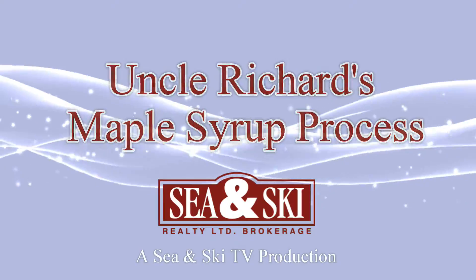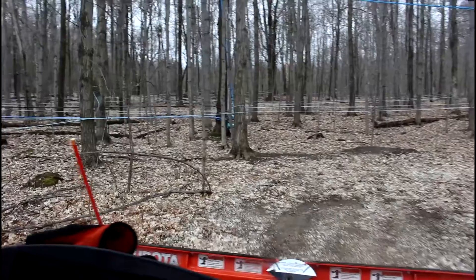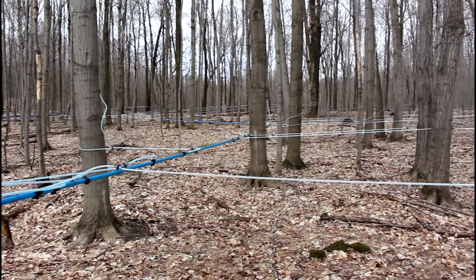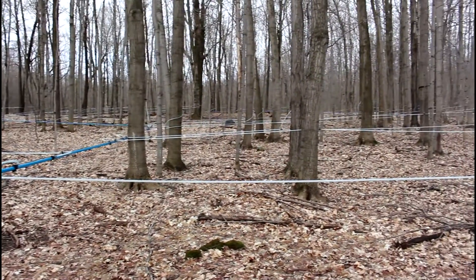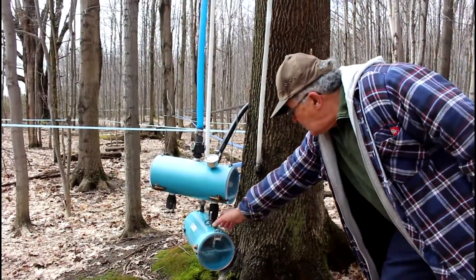They collect the sap on their farm in the spring when the temperatures are around 5 below and 5 above. Mother Nature plays a key role in the maple syrup process. This year was the earliest year Uncle Richard's has ever tapped, due to the mild weather in February.